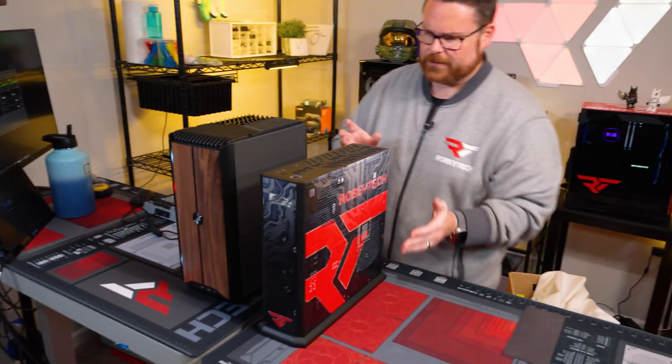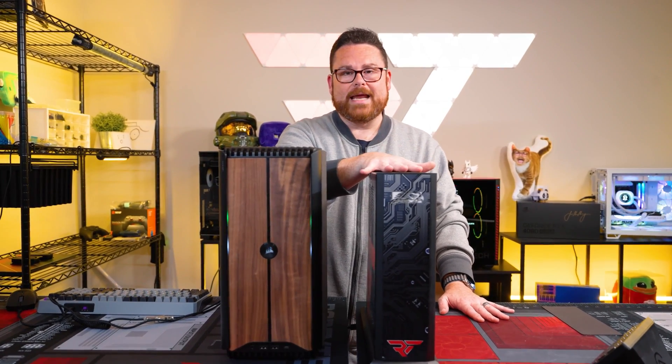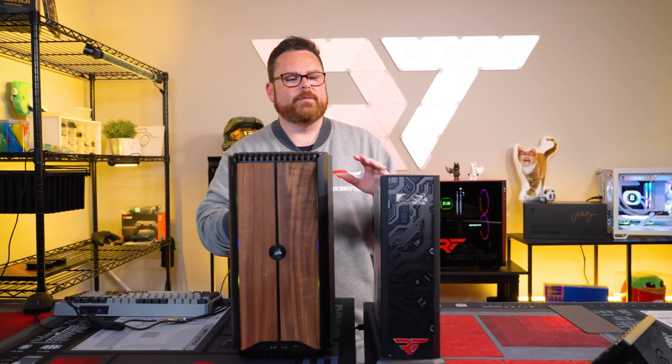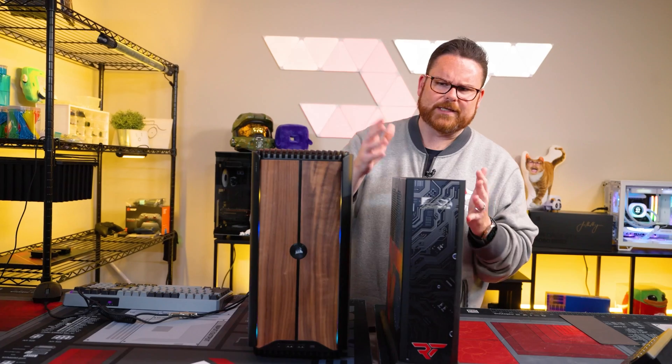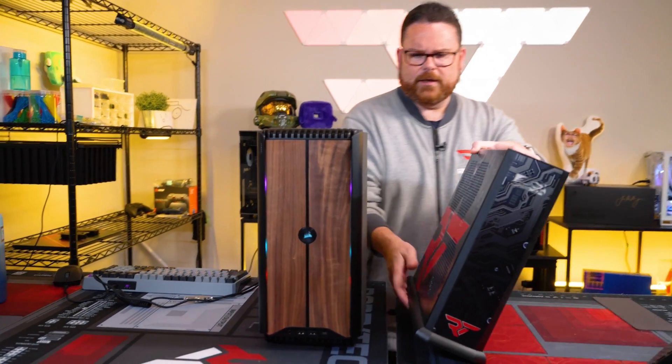This is a Falcon Northwest Tiki — my other small form factor. This one has a 13900 non-K and a 4080, while the Corsair One i500 has a 14900K and a 4090. We're going to do some comparisons later on, but it makes sense to have another small form factor PC to throw it up against and take a look.